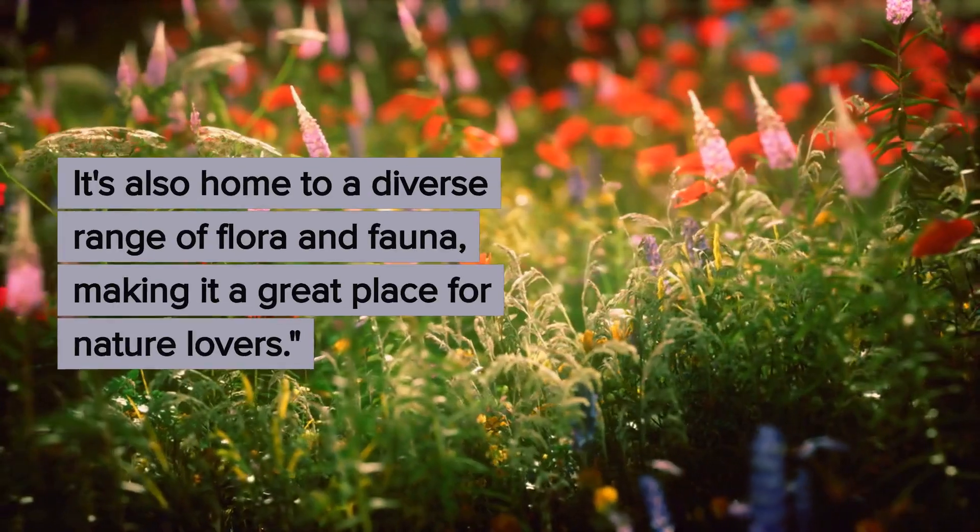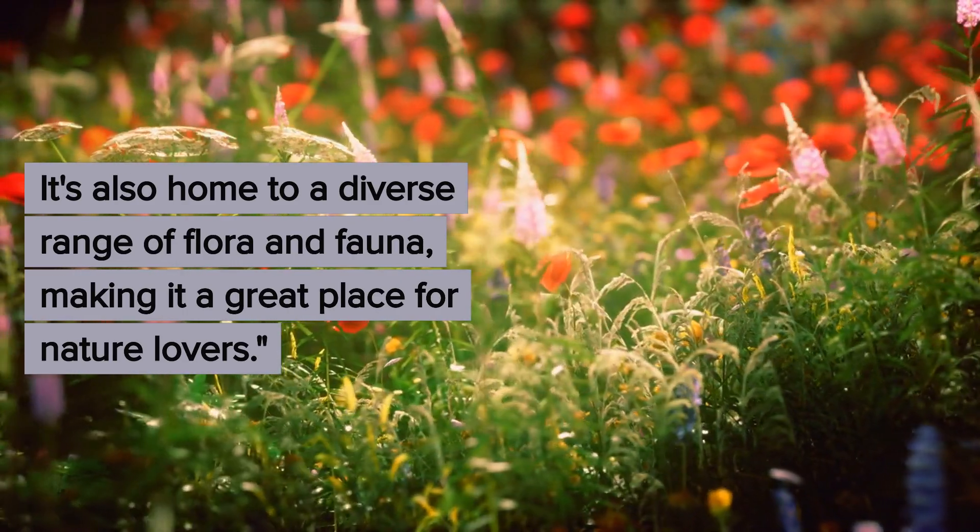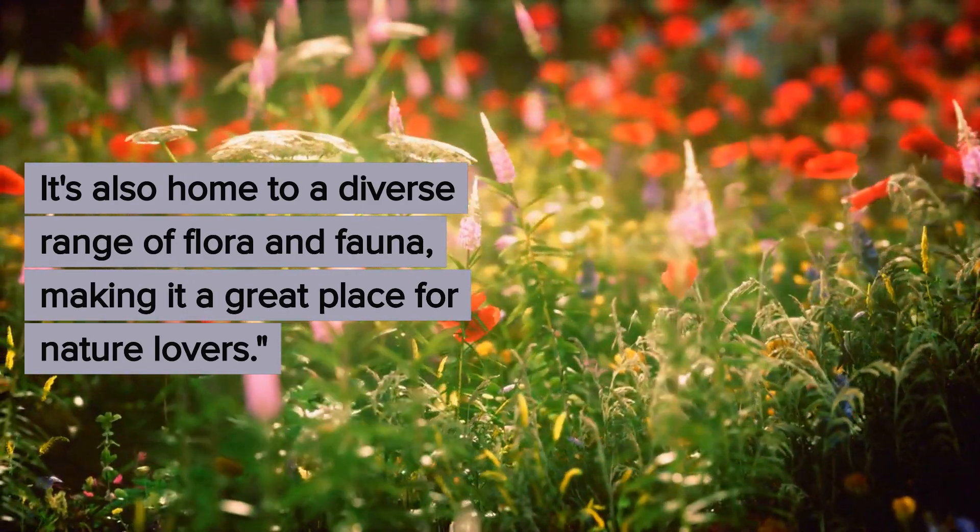Next up, we have the Kinabalu Park. This UNESCO World Heritage Site is home to Malaysia's highest peak, Mount Kinabalu. It's also home to a diverse range of flora and fauna, making it a great place for nature lovers.